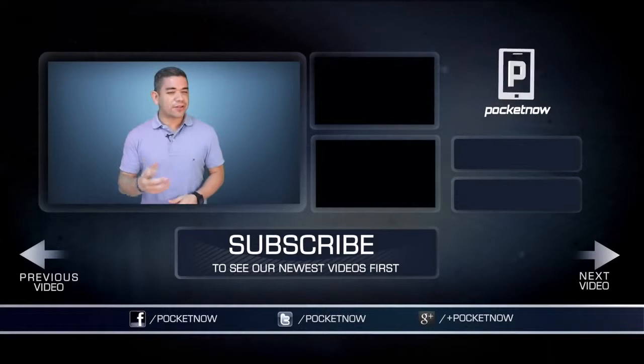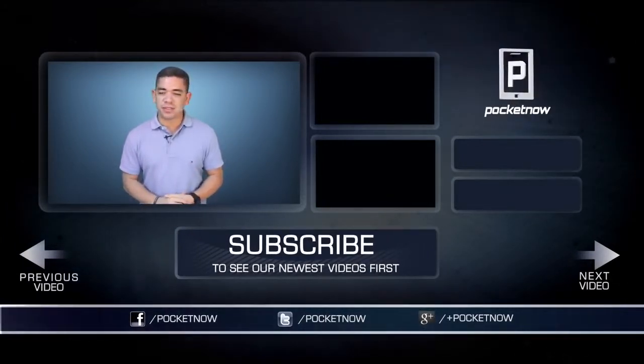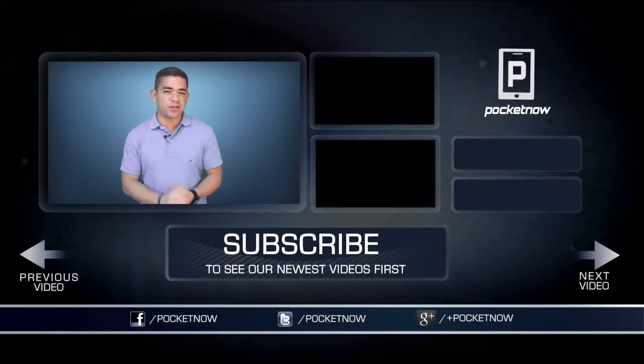Leave us a comment. If you want to get the news earlier before this video was filmed, follow us on Pocketnow.com and subscribe to our YouTube channel as well. You can also follow me on Twitter, Jaime underscore Rivera. Please give this video a thumbs up if you liked what you saw. I am Jaime Rivera — thank you very much for watching. We will see you next week.